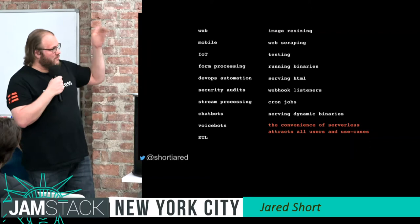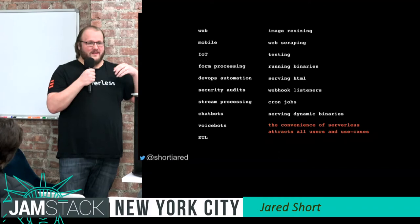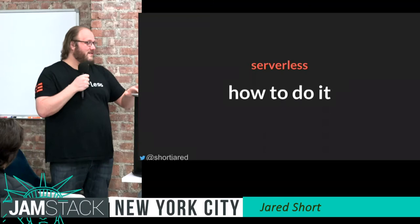Web, mobile, image resizing — those are big ones. More generally, data processing. Someone wrote a library called Pyren on top of AWS Lambda that does a lot of scientific computing, essentially building supermassive supercomputers that last for seconds. Not many things can do that.